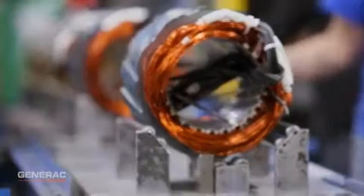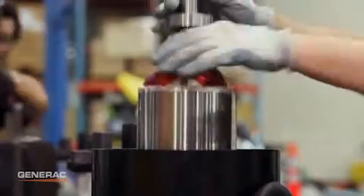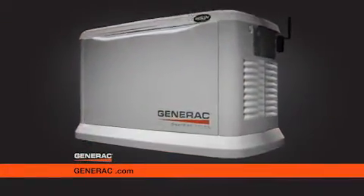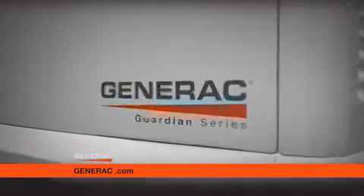Generac also purpose-builds its own alternators, which are designed for maximum power output and quiet performance. In fact, all of the generator subsystems — from fuel delivery, switches, and electronics — are designed and built in-house. Other manufacturers use off-the-shelf components and package them together.